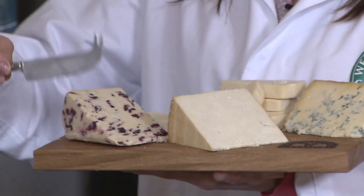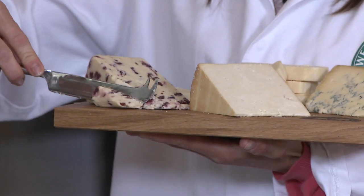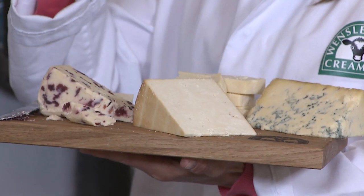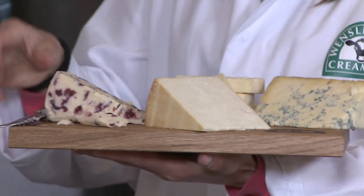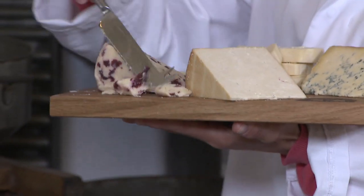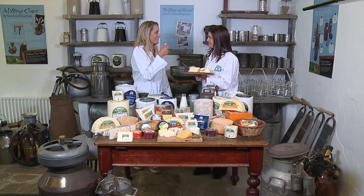And then we spoke about the cranberries before — this is Yorkshire Wensleydale with cranberries, so you can see it's a very fruity cheese. We gently break down the Wensleydale, we add the cranberries and then repress it, so it's a fruity cheese but it's got lots of colour. I'm getting to try it all here, it's lovely.